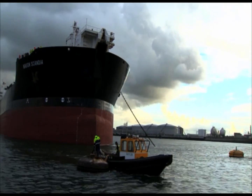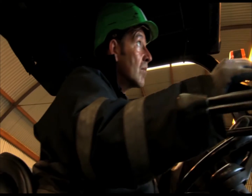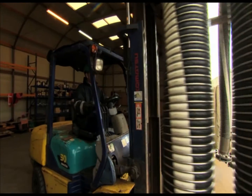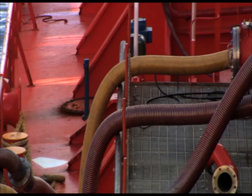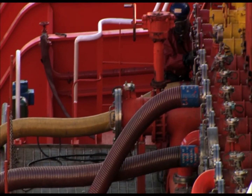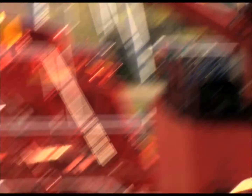Whether at sea or in port, equipment such as hoses has to be checked, assembled and supplied to the discharging vessel. On deck, connecting hoses and managing the transfer requires a keen awareness of safety and protection, both for crew and the surrounding environment.